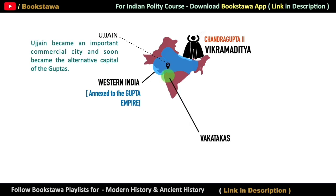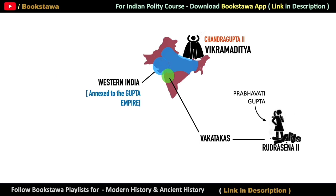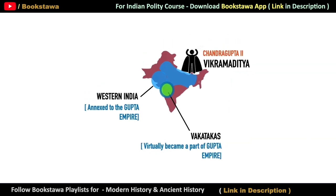Let us now come back to the Vakatakas, where some interesting events took place related to the Gupta Empire. Rudra Sena II, whose wife was Prabhavati Gupta — daughter of Chandragupta II — died shortly after marriage. Because their son was still too small to become king, it was decided that Prabhavati Gupta would rule as regent until the child was fit to rule. In this way, she ruled from 390 AD to 410 AD. In each inscription she got written, she gave details that she belongs to Gupta ancestry. In a way, the Vakatakas were now virtually part of the Gupta Empire.